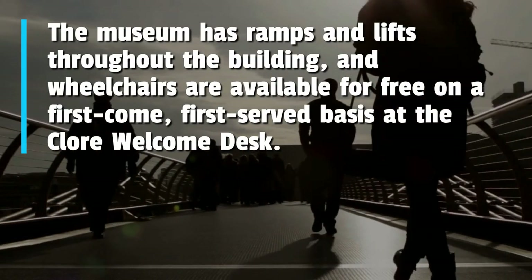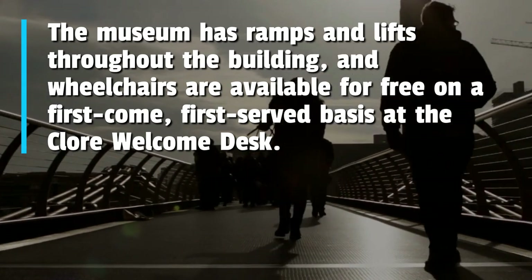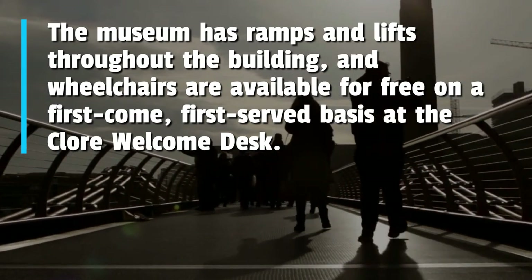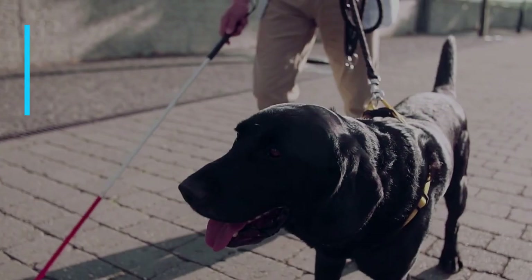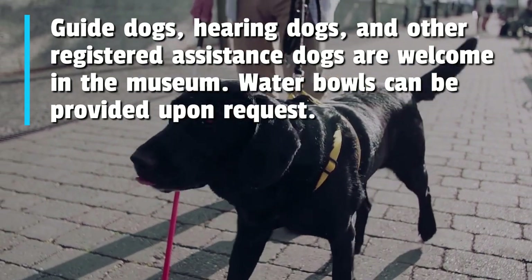The museum has ramps and lifts throughout the building, and wheelchairs are available for free on a first-come, first-served basis at the main welcome desk. Guide dogs, hearing dogs, and other registered assistance dogs are welcome in the museum.